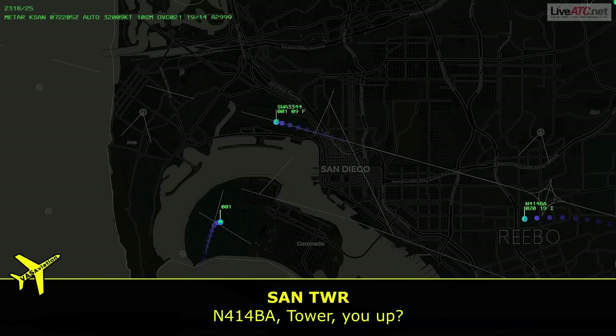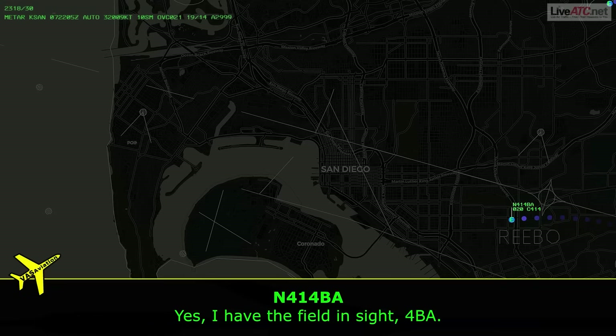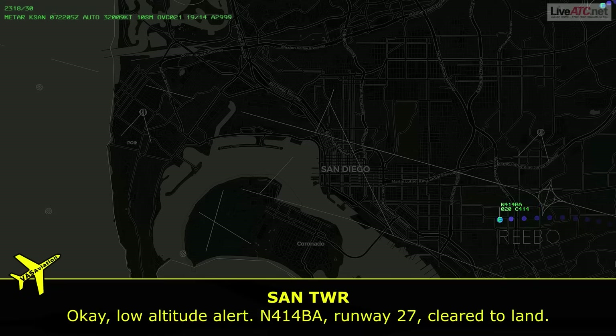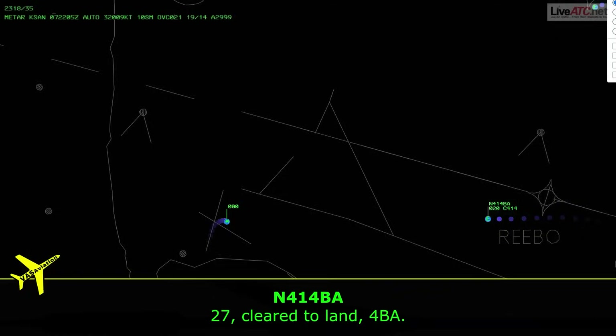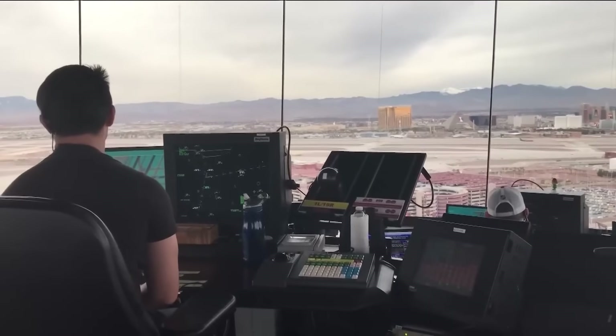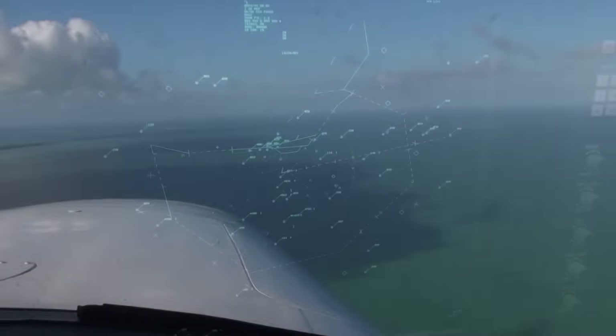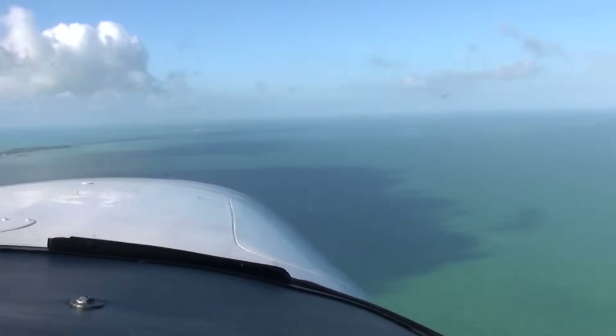Tower called: 'November 4 Bravo Alpha, tower, are you up?' Pilot confirmed. Tower then verified field in sight, and issued a low altitude alert while clearing the aircraft: 'November 4 Bravo Alpha, runway 27, clear to land.' The pilot acknowledged: '27, clear to land, 4 Bravo Alpha.' When the tower gives a low altitude alert, it's likely already too late — or at the very least, the concern was real. This was a serious warning, not a formality.